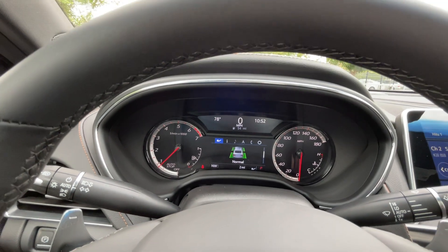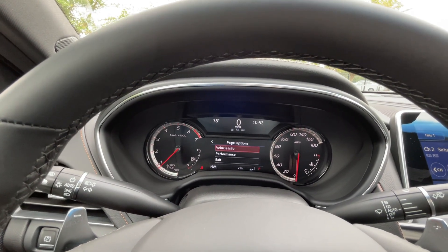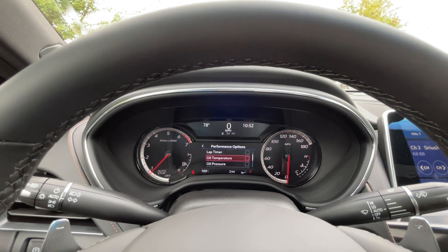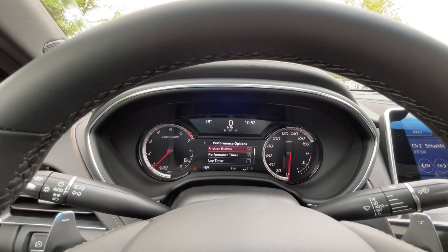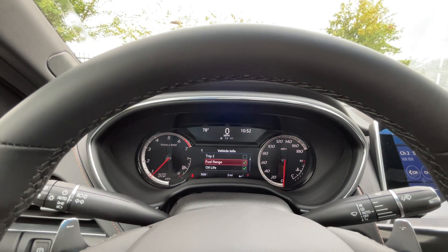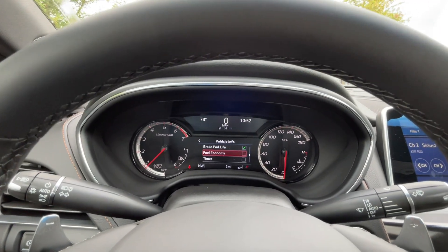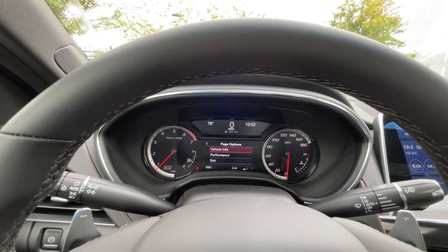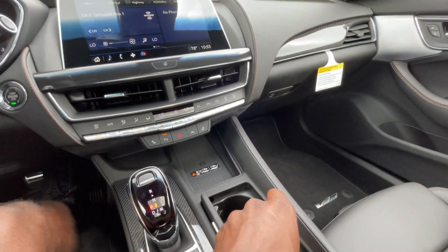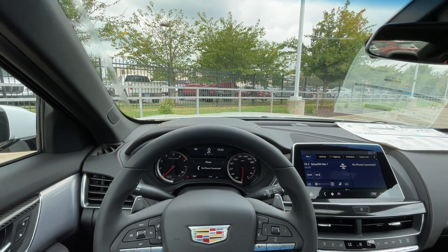In the gauge cluster settings, you can change units from U.S. to metric and customize page options — changing what's shown on the performance meter, such as oil temperature or friction data. Same with the vehicle info menu: you can hide trip data you don't need and show fuel economy instead. Our push button start is right here, and here's the key fob with remote start. Now let's take this CT5 V-Series out on the road for a quick test drive.